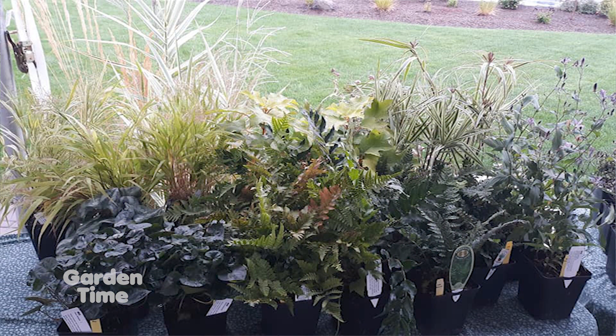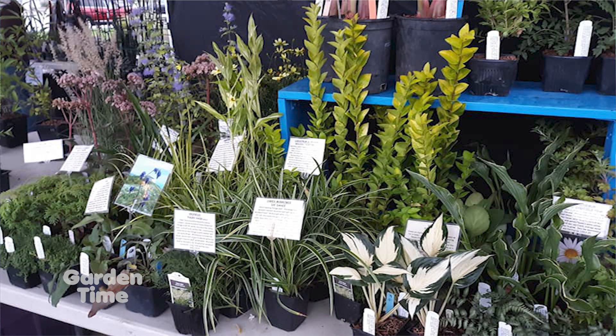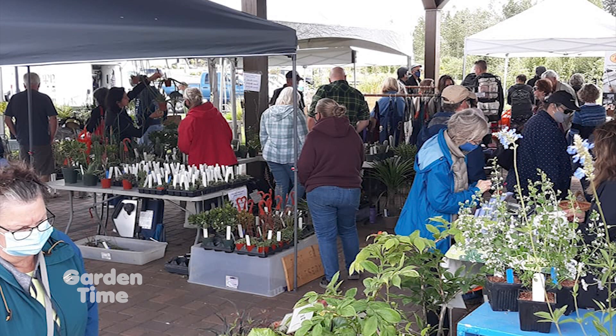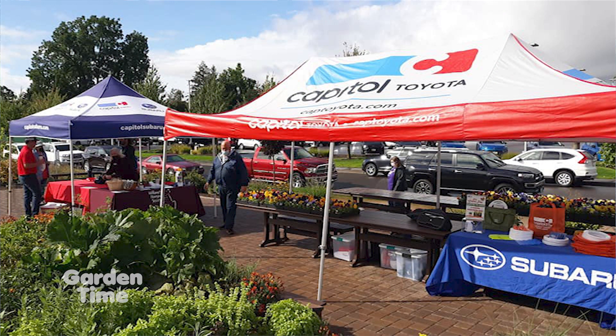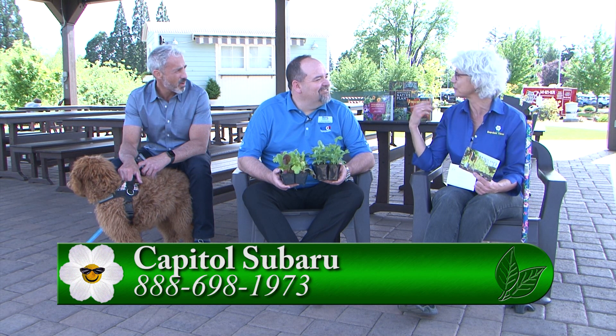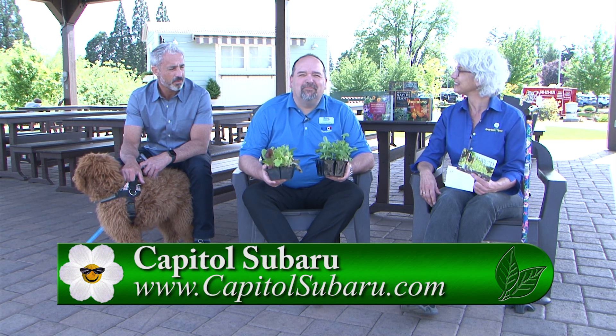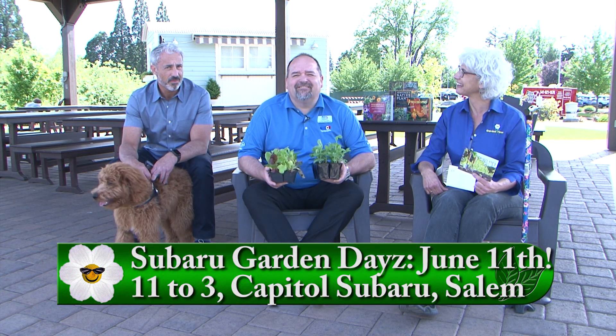There's going to be vendors with plants and garden art. The Oregon Orchid Society is going to be here giving tips and little classes about orchid care and selling orchids. You can see display beds with raised beds of vegetables. Vendors will have complimentary food and drink, and behind us you can see the Happy Heart Coffee Company with a full array of coffee shop drinks. Mark your calendar — it's going to be next Saturday the 11th from 11 to 3. Go to the Garden Time website and click on the Subaru Garden Days icon for more information.